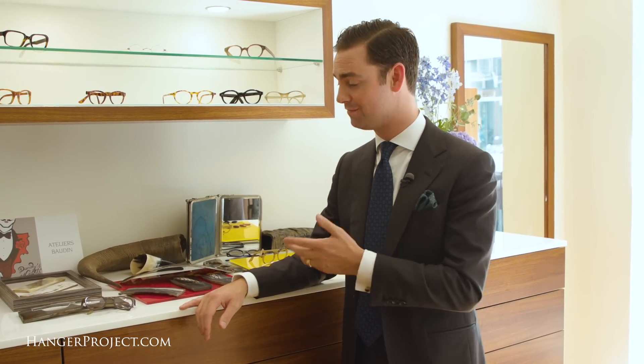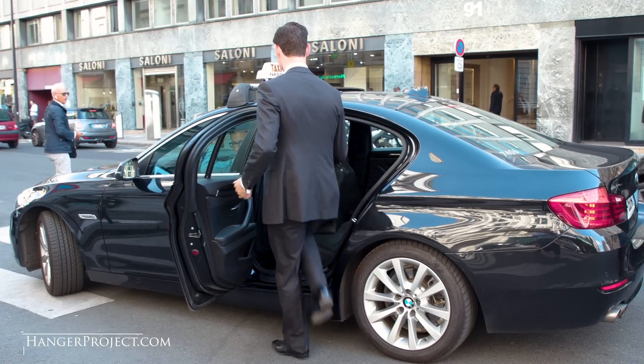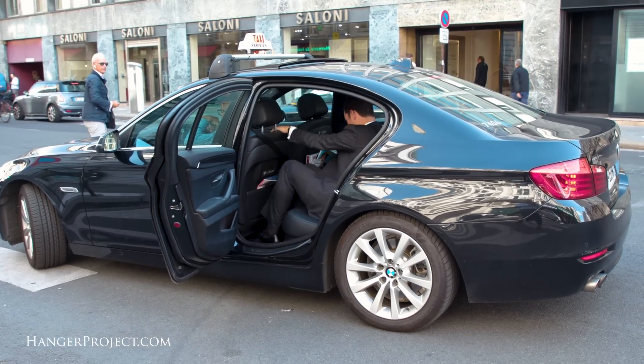Guillaume is a consummate gentleman, an incredible craftsman, very passionate about his work, and it's been a complete honor to have them do a pair of glasses. We've got a few adjustments they need to make on the first pair, but I can't wait to get those back. A great meeting with Guillaume and Ateliers Baudin.